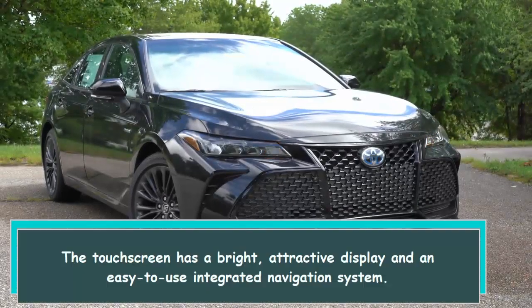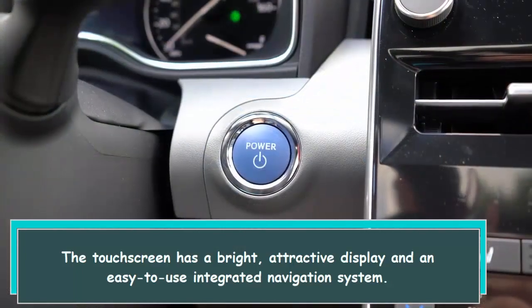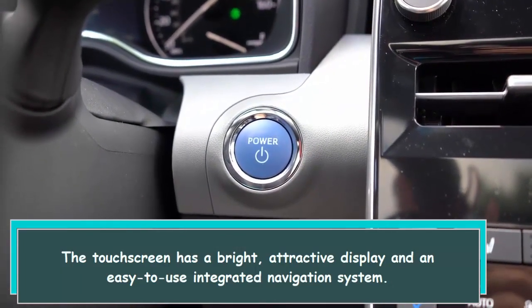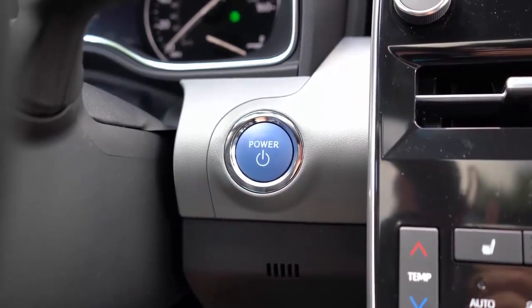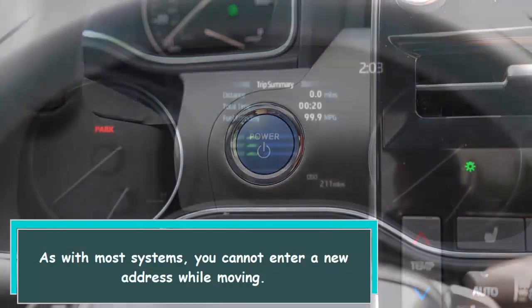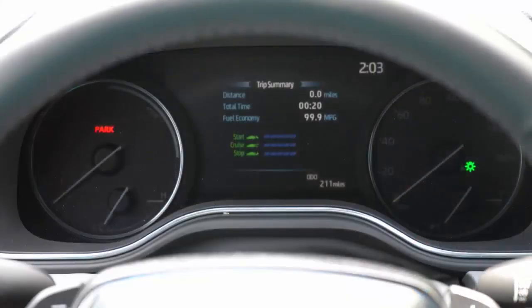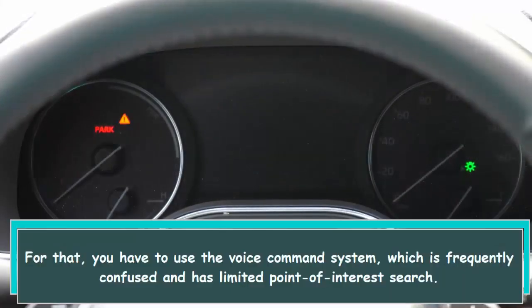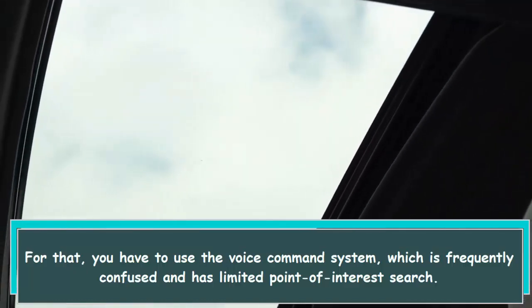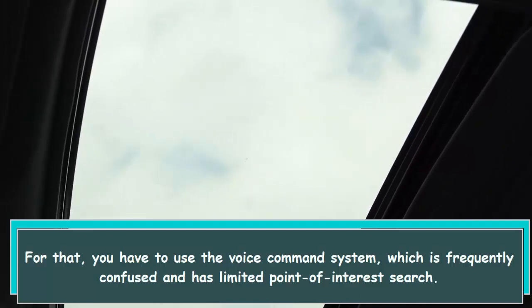The touchscreen has a bright, attractive display and an easy-to-use integrated navigation system. As with most systems, you cannot enter a new address while moving. For that, you have to use the voice command system, which is frequently confused and has limited point of interest search.